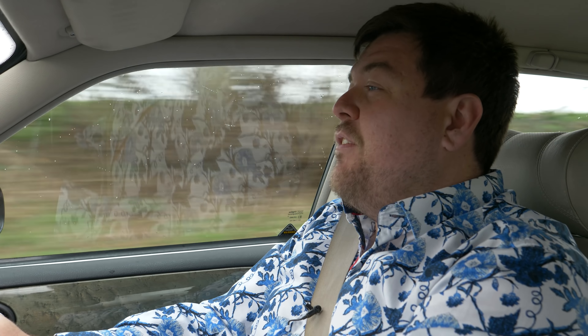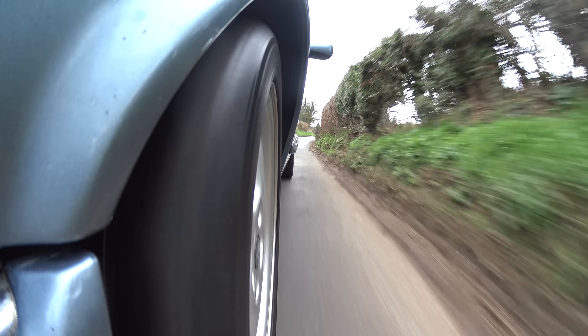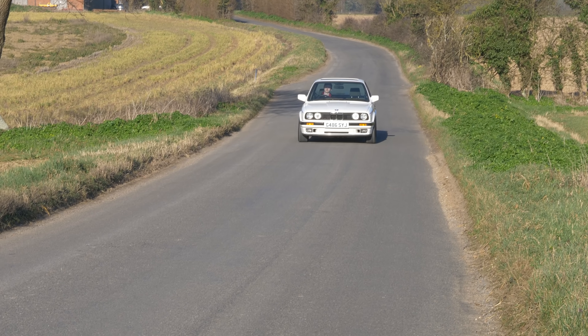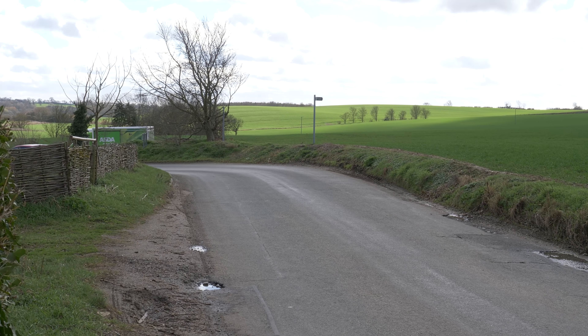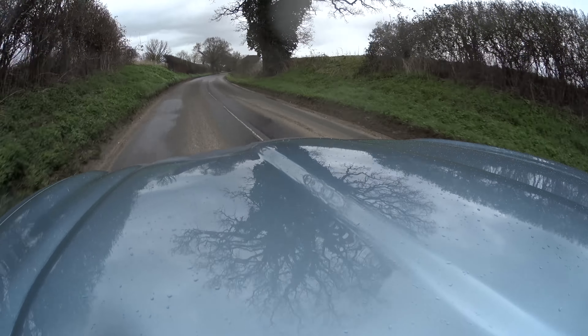Hello everyone and welcome back to part three of my mini series of cheap, affordable but somehow exciting cars that are attainable for the younger driver in the UK. Now in part one we had a beautiful classic 1990 BMW. In part two we had the lovely and diminutive Renault Sport Twingo, a great little back-road blaster, and today as promised we are going all-out luxury — and if you're British and you want luxury, is there really anything better than a Jag?